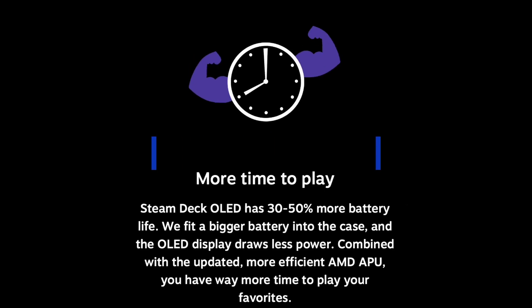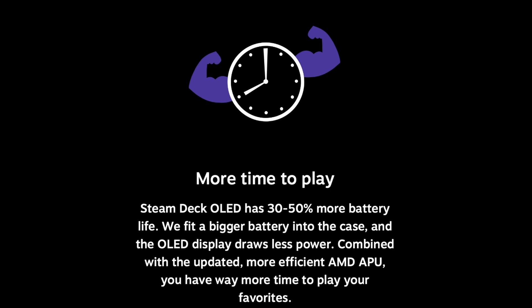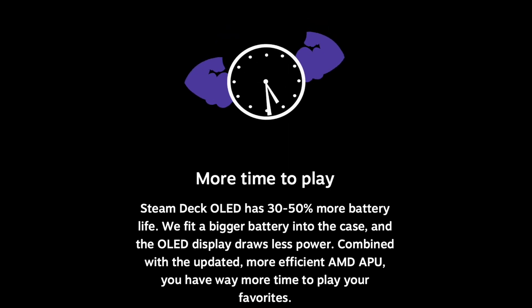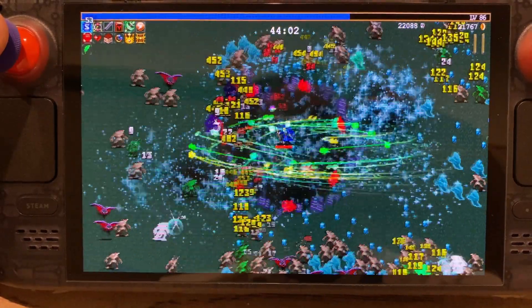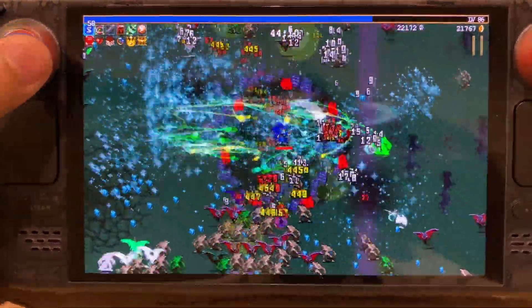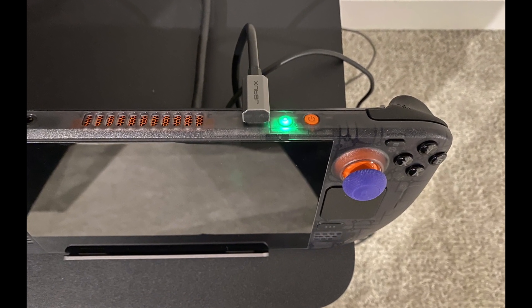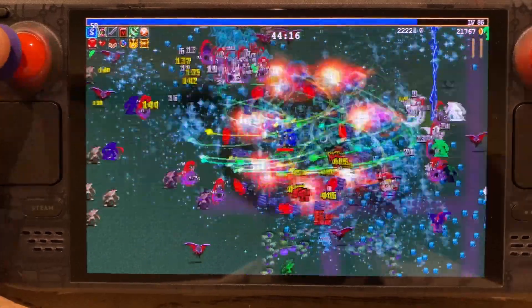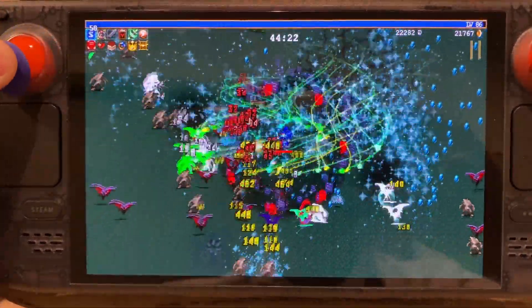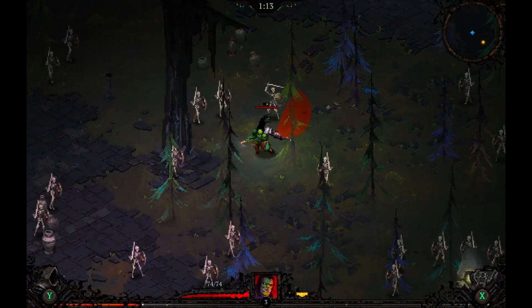The battery has been upgraded from 40Wh to 50Wh, which means around 30–50% more battery life thanks to the bigger battery and improved efficiency. We also get faster charging — it can go from 20% up to 80% in around 45 minutes. The charging indicator light now turns green when fully charged instead of staying white. For me, this is a truly portable device because of the battery life alone, and comparing it to the Ally and Legion Go, the Steam Deck blows them out of the water in this regard.